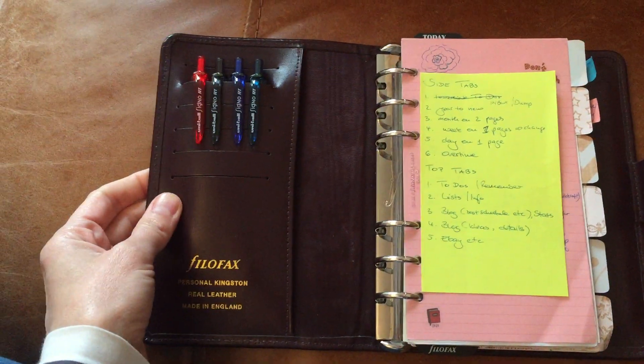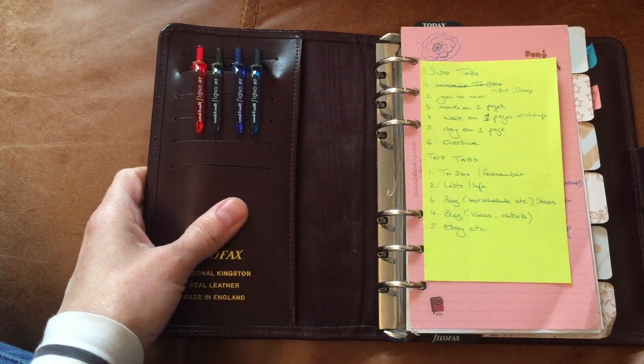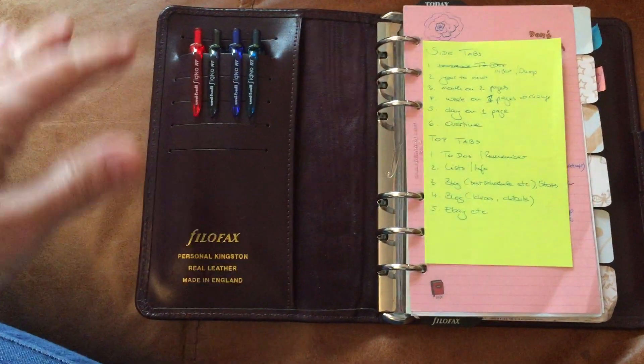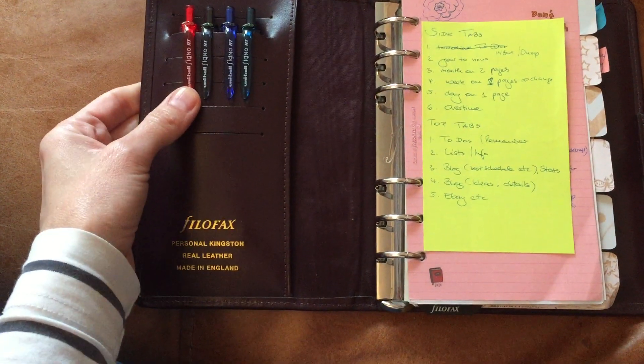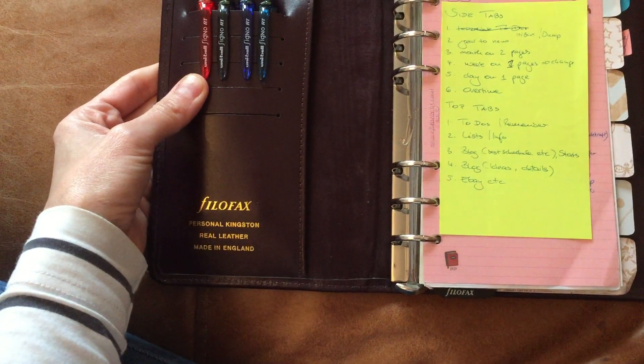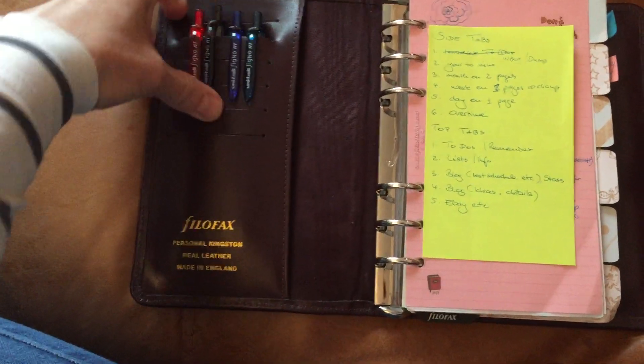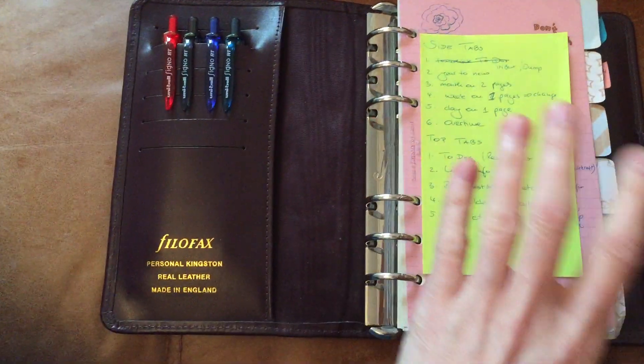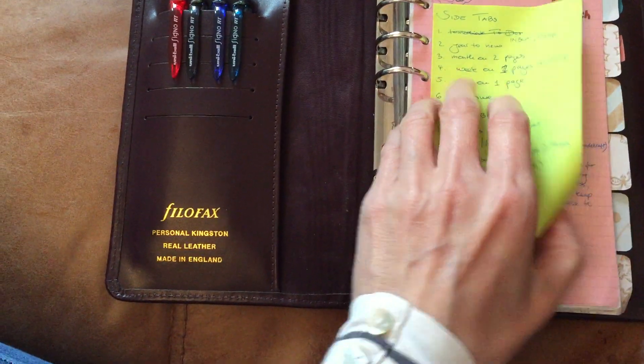I'm not really that big into color coding yet, but I just write different things in different colors to break it up a bit. I'm currently using the Uniball Signo — I think it's 0.38 — and they work really well in this size.